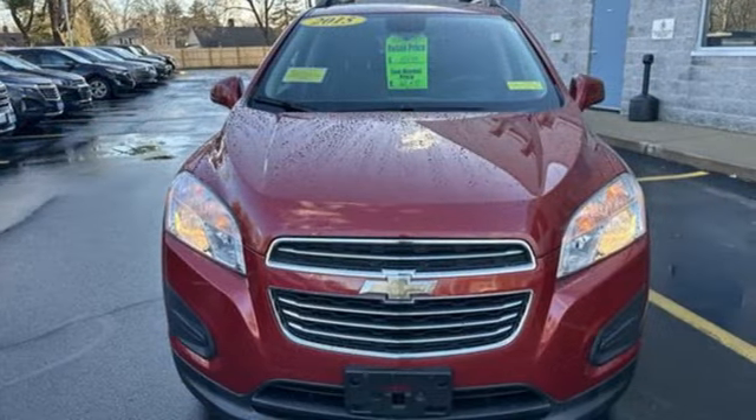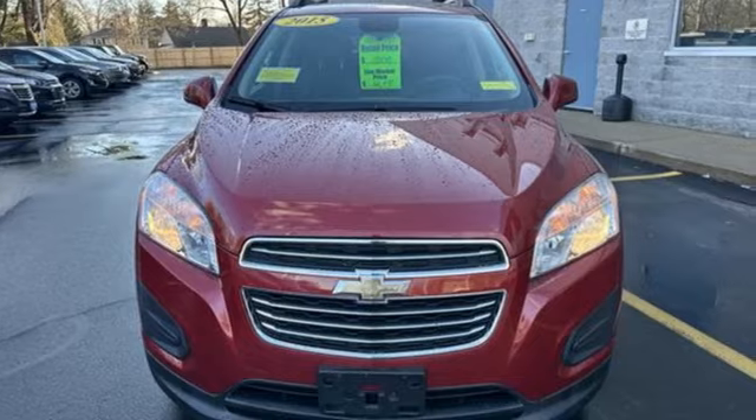Chevy, 100 years of icons. See it for yourself when you take it for a test drive.